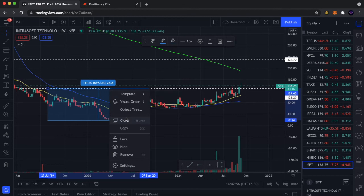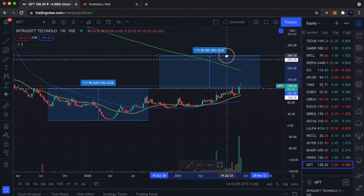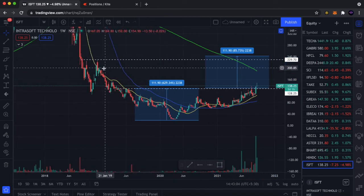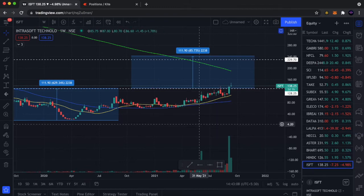So if we break out of the channel, then we get roughly the target of 242. And that is our resistance — that is 229. So this stock can definitely be a multi-bagger.